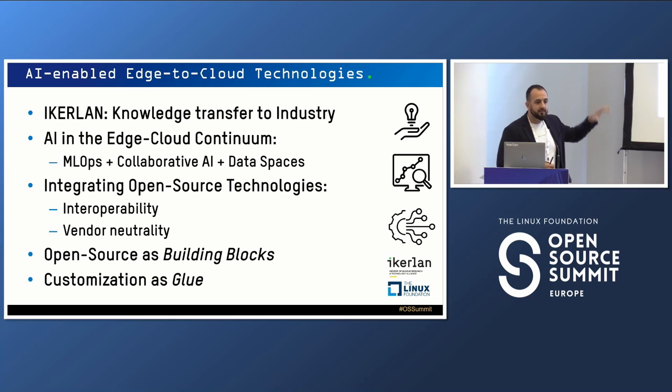When we want to take these AI models from research to the real world, we have to add more ingredients. We use MLOps in order to manage the full life cycle of AI, and collaborative AI to take advantage of all the edge computing resources already deployed in industry. Also, data spaces — a very important and trending topic right now — focusing on how to share data between different partners inside a shared data space.